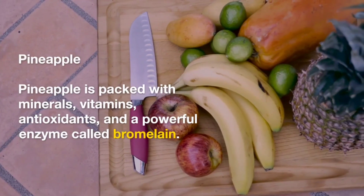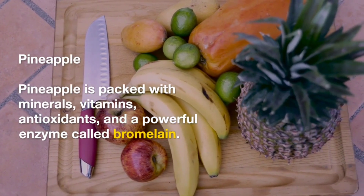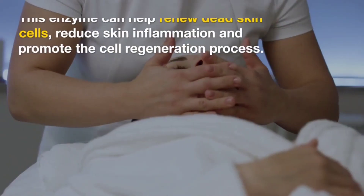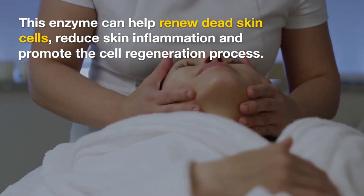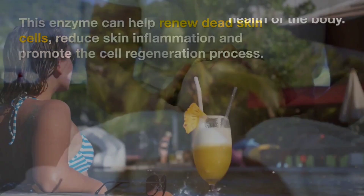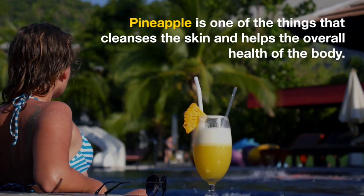Pineapple. Pineapple is packed with minerals, vitamins, antioxidants, and a powerful enzyme called bromelain. This enzyme can help renew dead skin cells, reduce skin inflammation, and promote the cell regeneration process. Pineapple is one of the things that cleanses the skin and helps the overall health of the body.